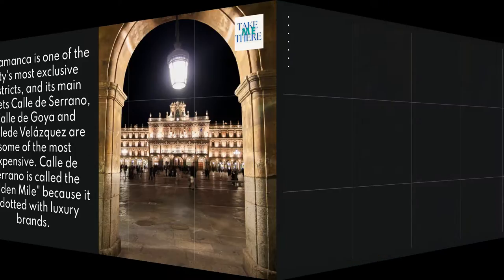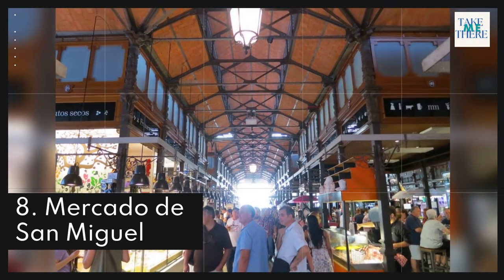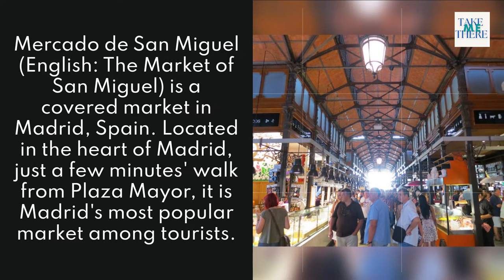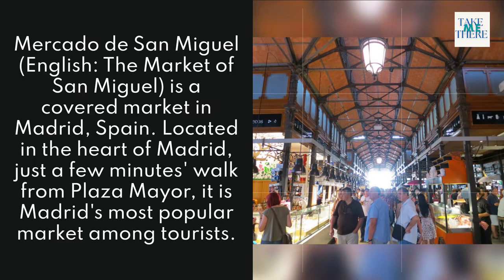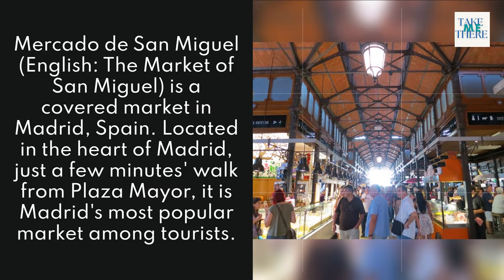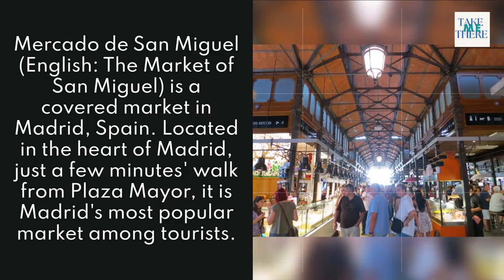8. Mercado de San Miguel. The Market of San Miguel is a covered market in Madrid, Spain, located in the heart of Madrid just a few minutes' walk from Plaza Mayor. It is Madrid's most popular market among tourists.